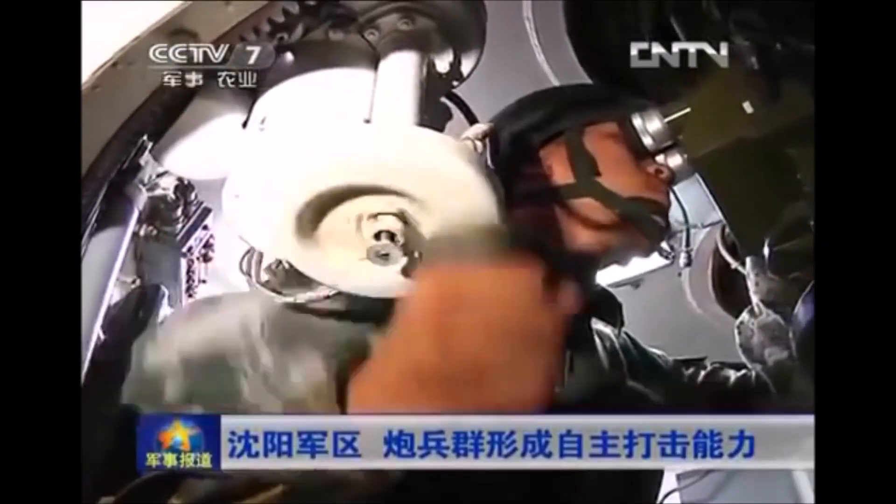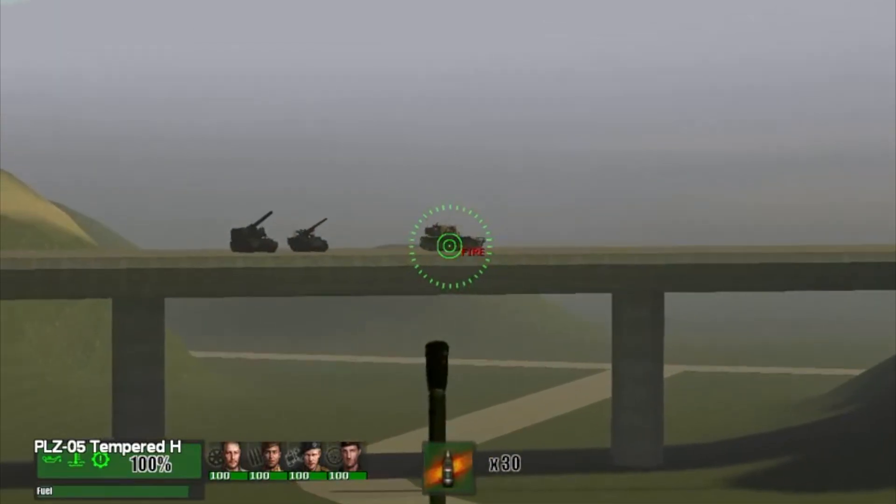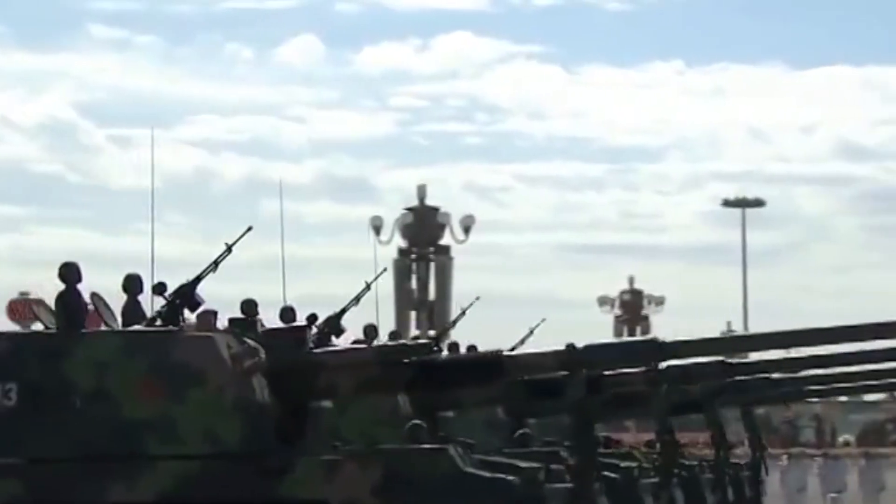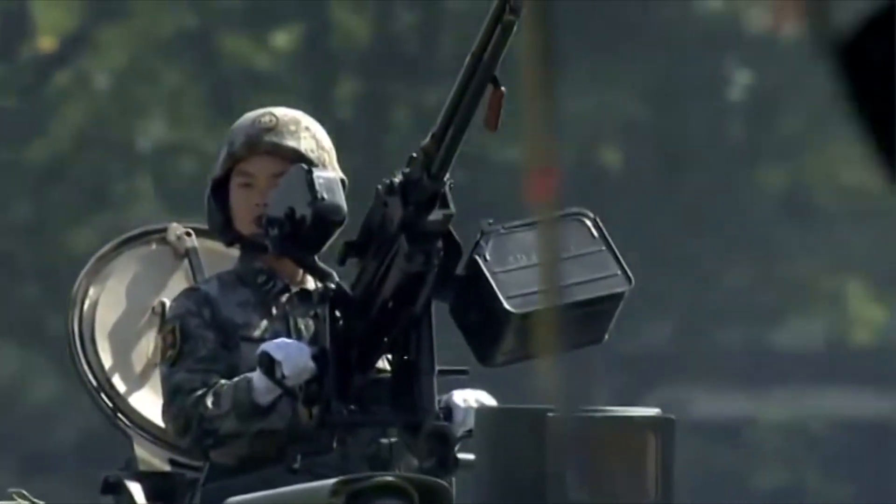The fire rate is 10 rounds in a minute, and like many howitzers it is accompanied by an ARV. These ammunition resupply vehicles can hold up to 90 rounds of ammo and can automatically deliver ammunition as necessary.